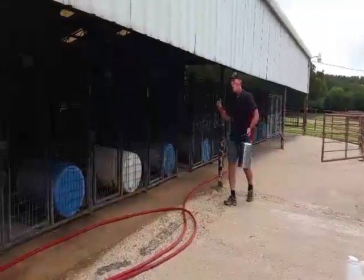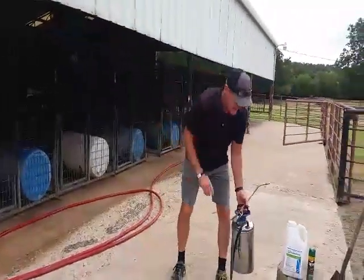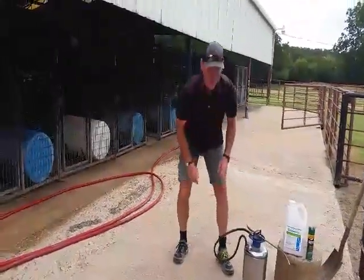We go all the way around all 37 of our kennels and make sure that we have this done daily. This is something you can't skip if you want to protect your dogs.